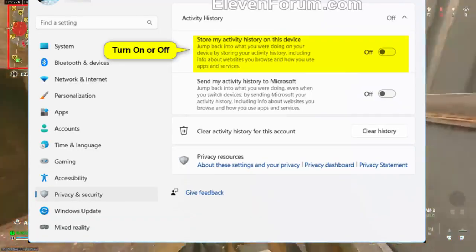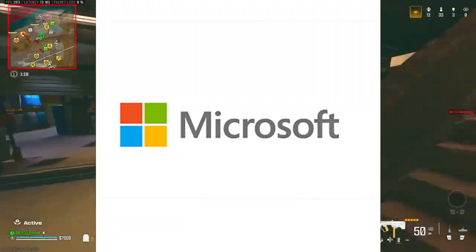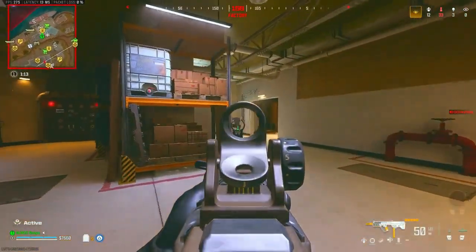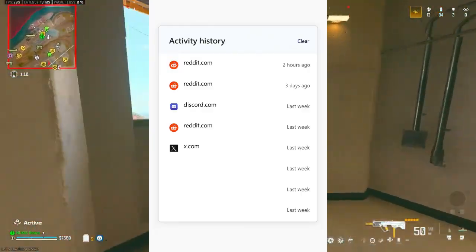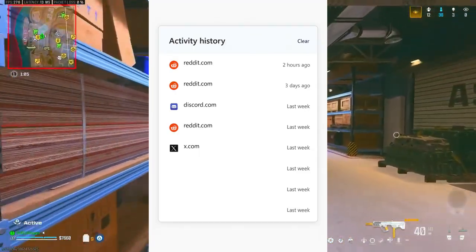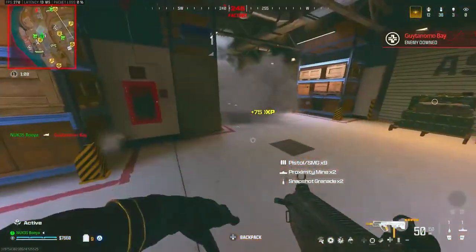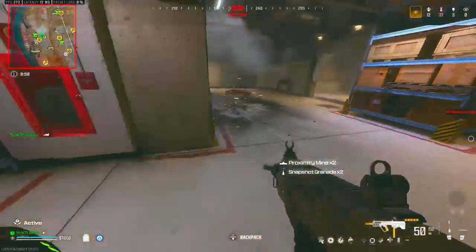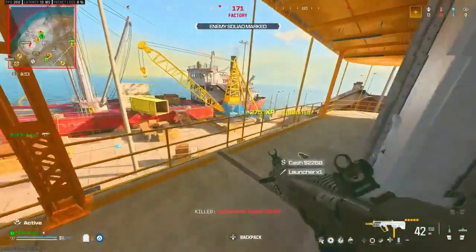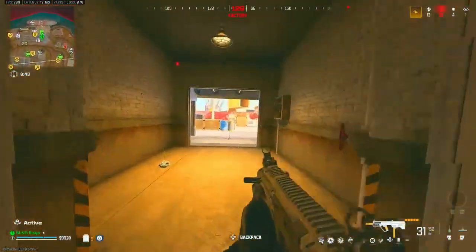But here's where it gets worse. Let me show you what Windows is actually collecting. Navigate to your Microsoft account online, specifically the Activity History page. Look at this — these are websites I visited in incognito mode: two hours ago, three days ago, last week. Windows logged them all. The timestamps, the URLs, even how long I spent on each page. Microsoft Edge is integrated directly into Windows 11, which means even your private browsing creates system-level logs that Activity History captures.